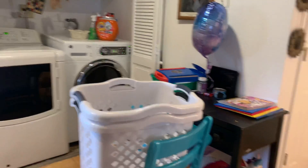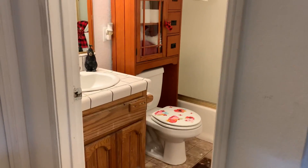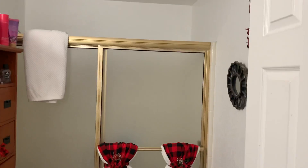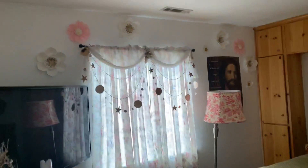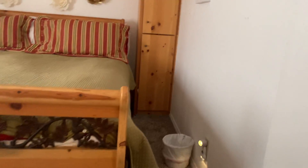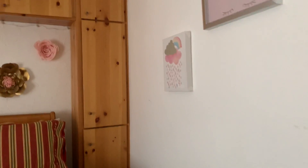Laundry. Here's the guest bathroom. This is one of the bedrooms, with lots of storage above the bed.